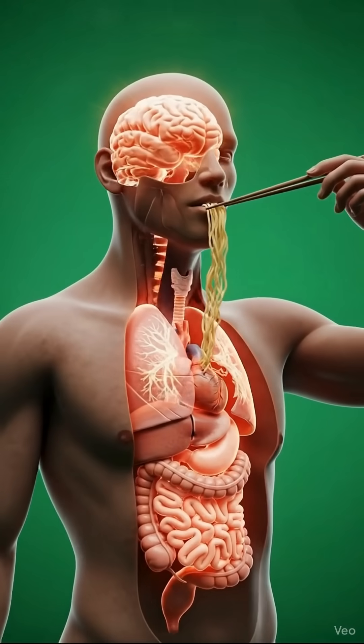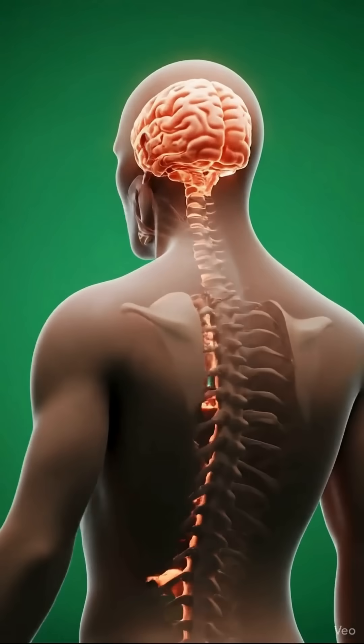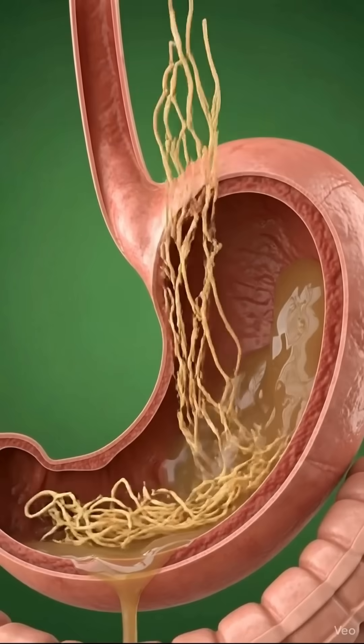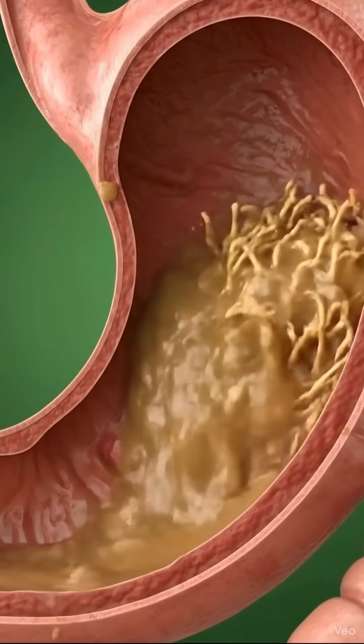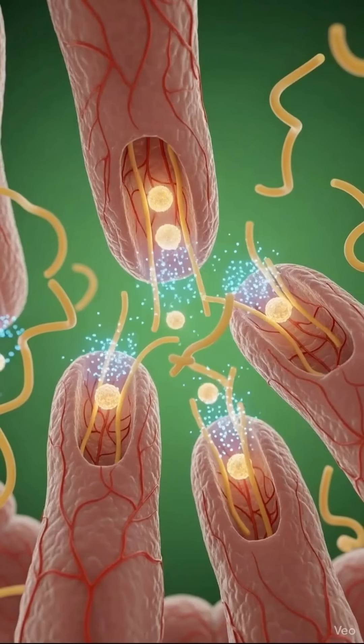What actually happens inside your body when you eat noodles? The moment the noodles enter your mouth, the digestion process begins. Your teeth break them down and enzymes in your saliva start dissolving the starch.